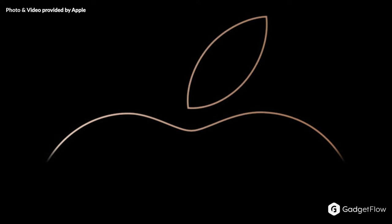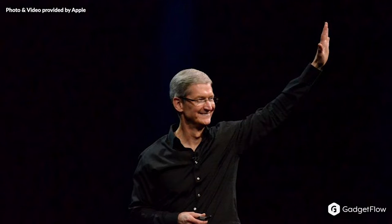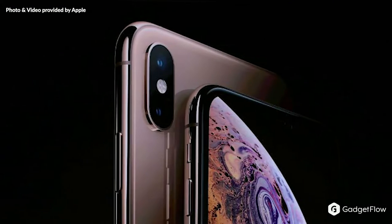This year's Apple event had plenty of expected humble brags and high price points, but it definitely had its fair share of cool highlights as well. So let's start with the latest iPhones.